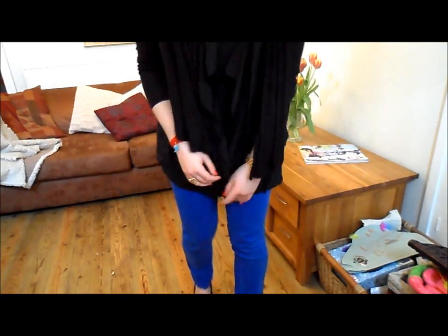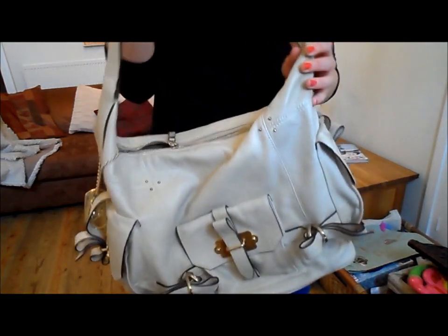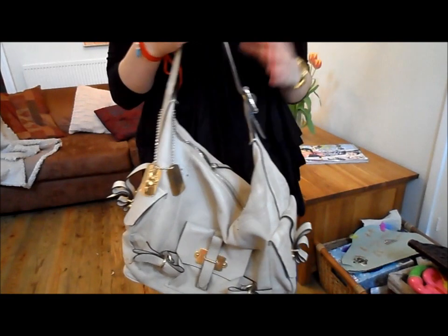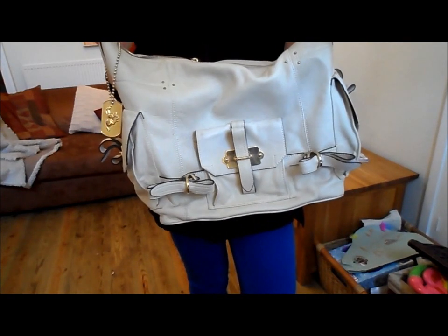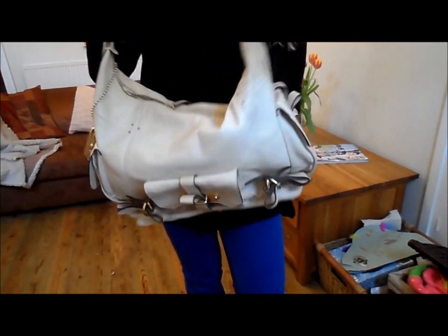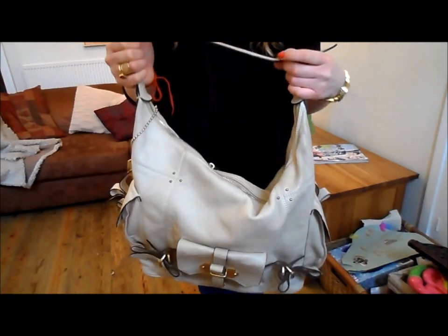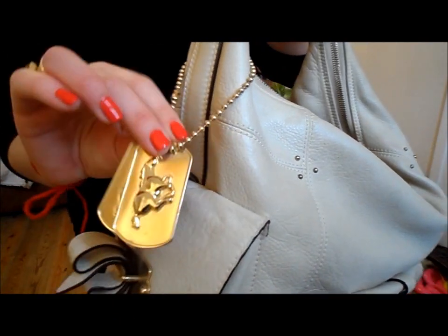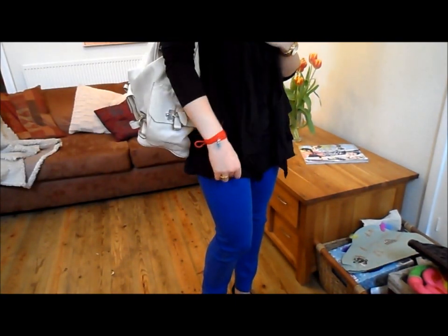The bag I'm carrying is my Luella army hobo bag — I think it's called the Strappy Army Hobo. I purchased it at Bicester Village designer outlet a few years ago for about 300 pounds, down from 700, so roughly half off. I haven't used it for a long time but it's really nice for summer — not too big, not too small, and slouchy with nice gold hardware. It's such a shame Luella closed down because her bags are gorgeous quality. It has a running horse army tag detail, which I guess is why it's called the army hobo, and you can probably still find it online.